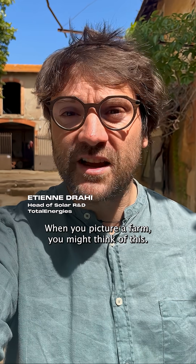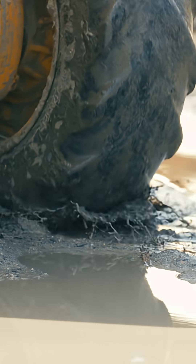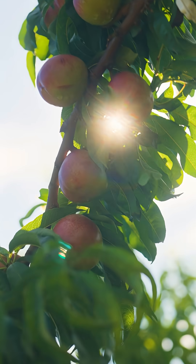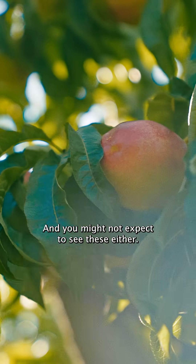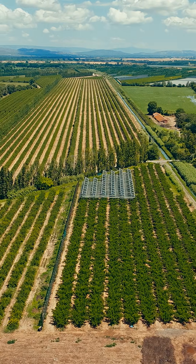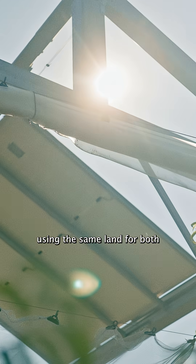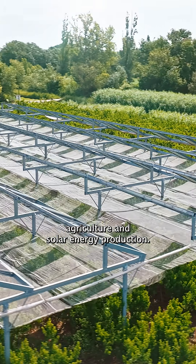When you picture a farm, you might think of this. Probably not this. And you might not expect to see this either. It's called agrivoltaics — using the same land for both agriculture and solar energy production.